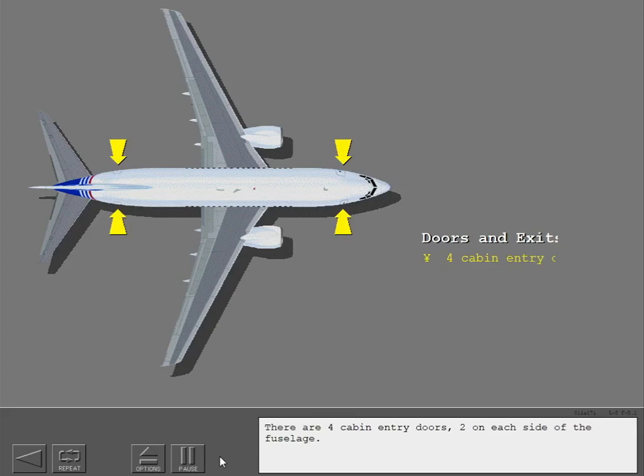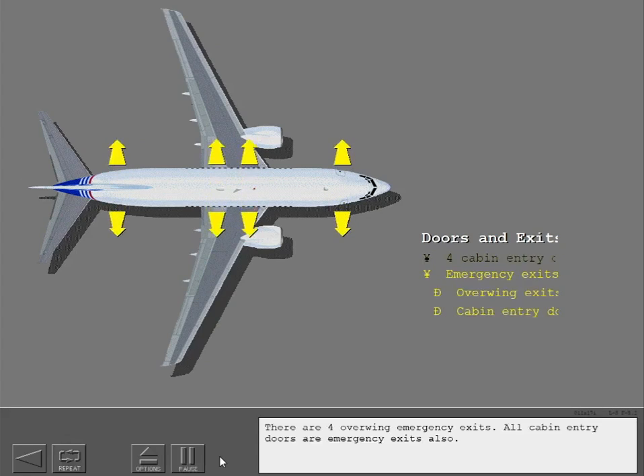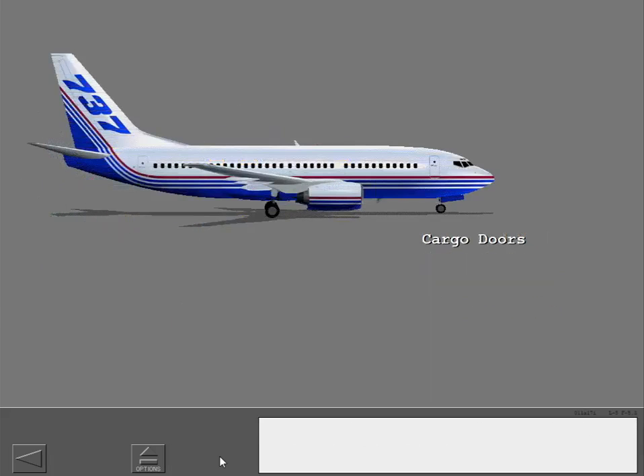There are 4 cabin entry doors, 2 on each side of the fuselage. There are 4 overwing emergency exits. All cabin entry doors are emergency exits also. There are 2 cargo doors, 1 forward and 1 aft.